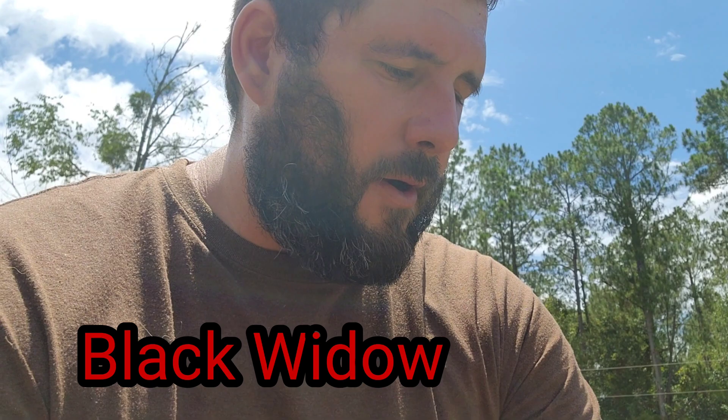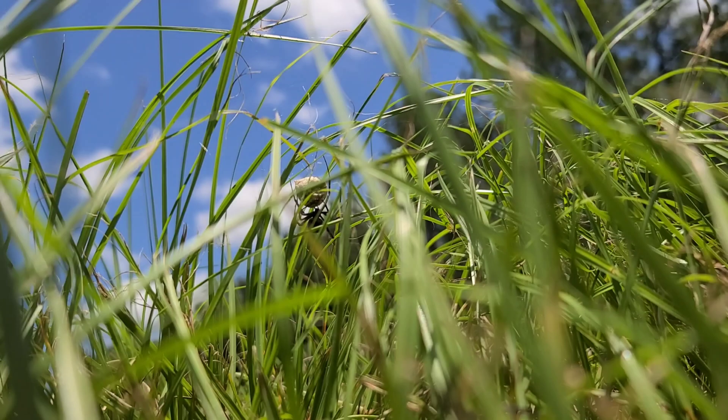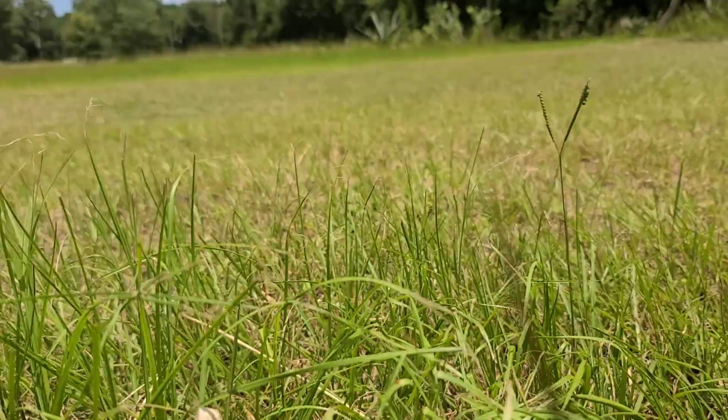I've never seen a black widow in such a vulnerable position, however it's probably the best position she could find in this large field of grass. What I'm gonna do is put her in this capsule I have right here in my pocket and we're gonna get a better look at her. Let's go ahead and do it quick because I don't want to get bit by this one. She went down quick — okay, she's down.